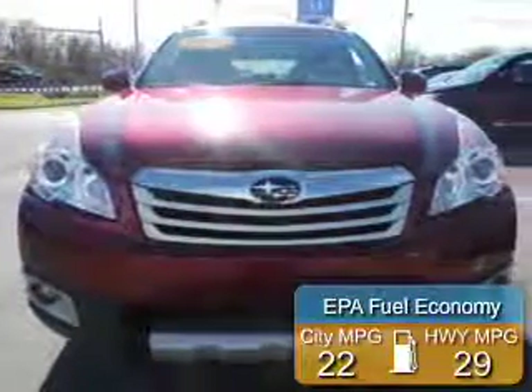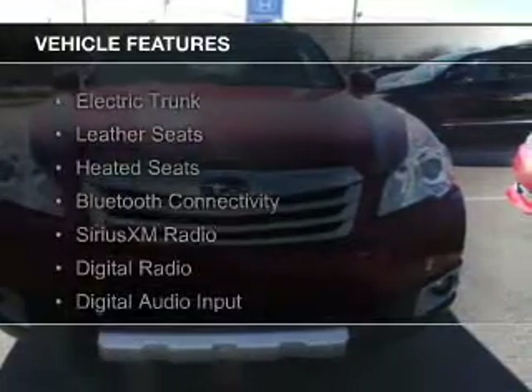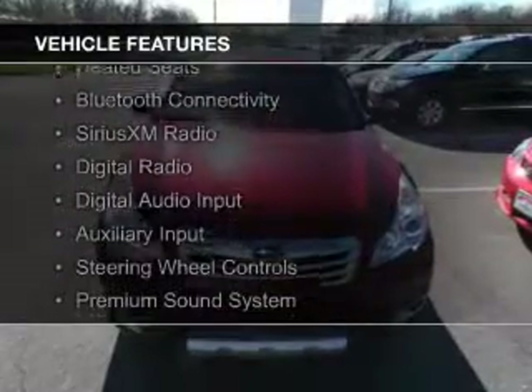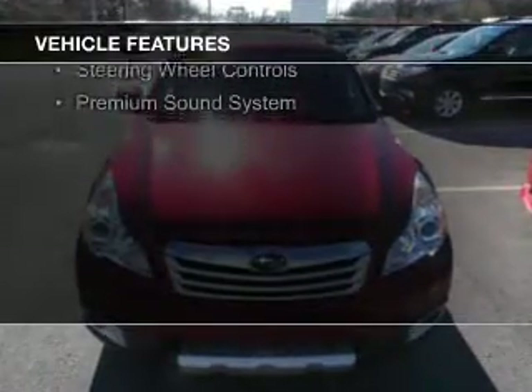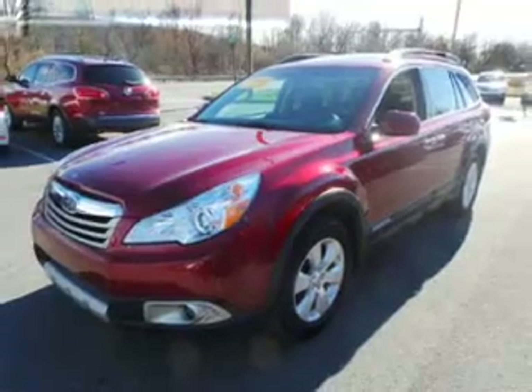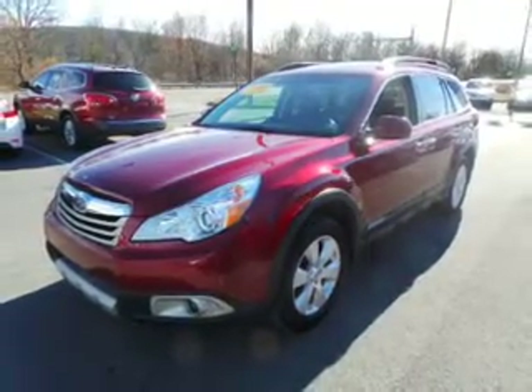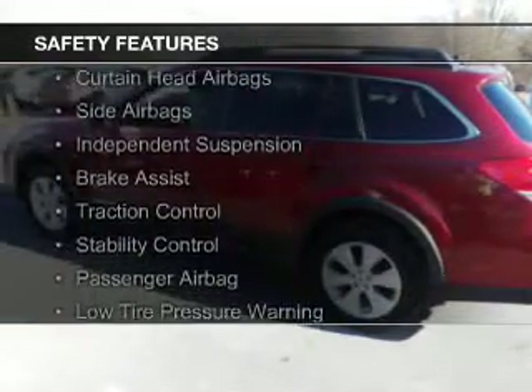Great fuel efficiency saves you money by requiring fewer trips to the gas station. The features include electric trunk, leather seats, heated seats, Bluetooth connectivity, Sirius XM satellite radio, digital radio, digital audio input, auxiliary input, steering wheel controls, and a premium sound system.